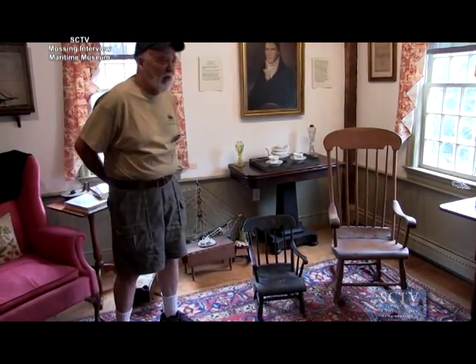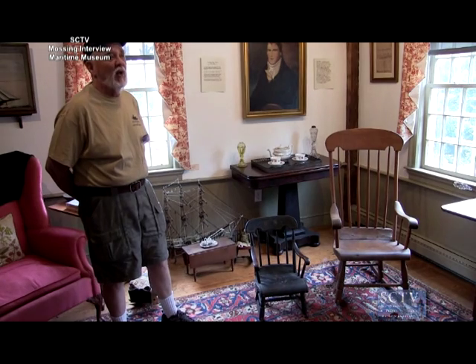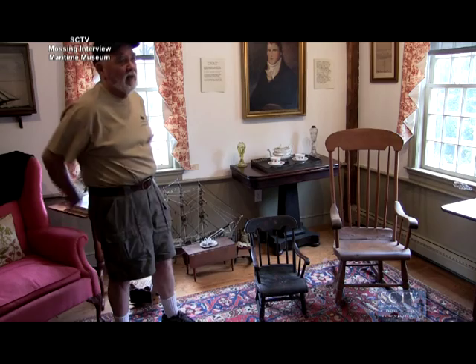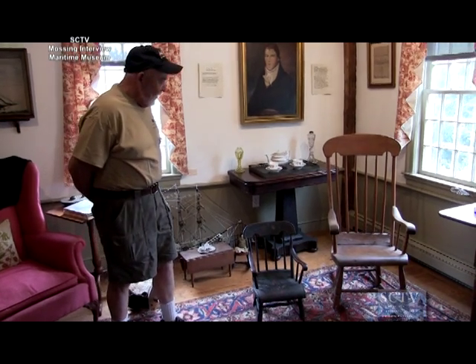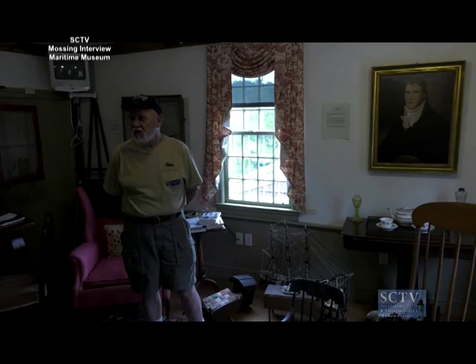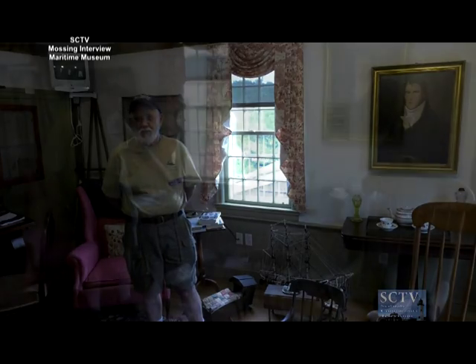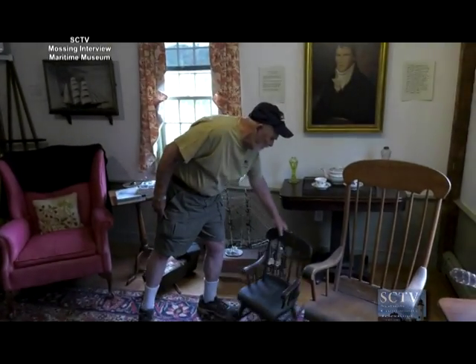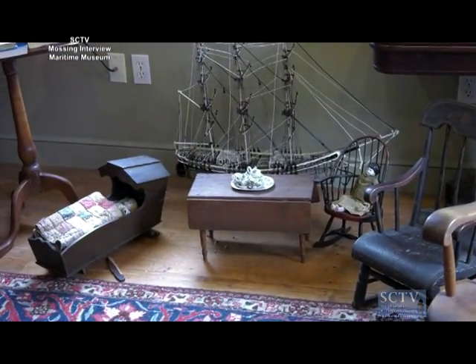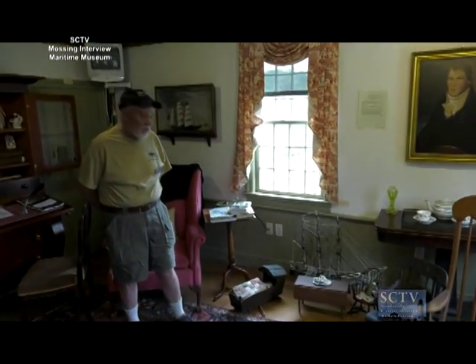These two rocking chairs — we know that this little rocker was owned by a 13-year-old girl who died of smallpox. When she died, she was buried just outside the little cemetery down the street by the medical building — not inside the cemetery — because they were afraid that germs from communicable diseases would spread. These toys down on the floor were her toys, brought back from the Orient by her father.